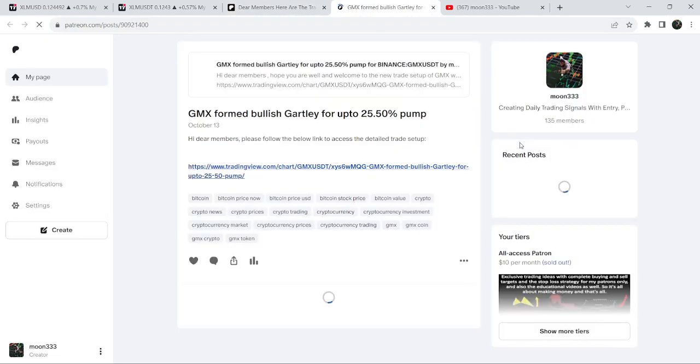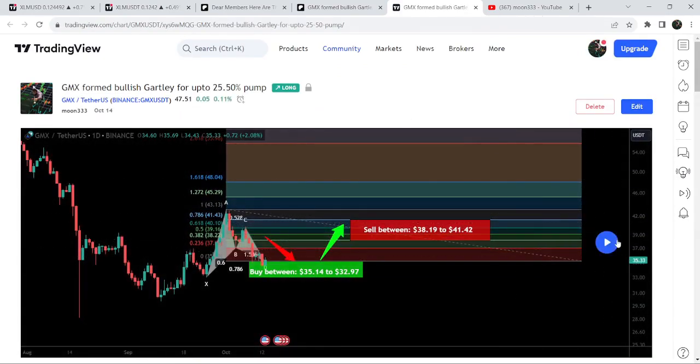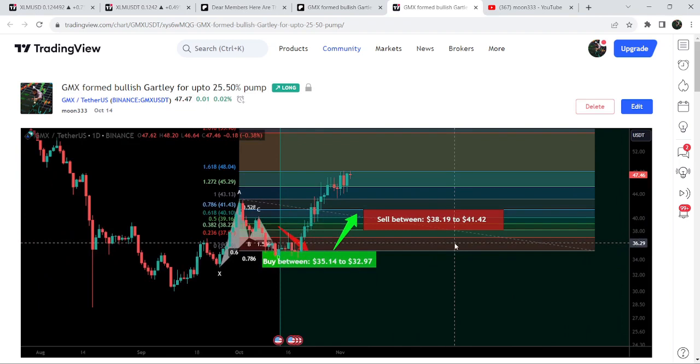If you would like to verify any trading signal — for example, there's a trade setup for GMX — you just need to click on the link and it will take you to the TradingView chart. There is a play button available on every chart. You need at least a free account on TradingView to use this; you can create one using the link in the description. After clicking this button it will show you how the price moved after sharing that trade signal — it rallied very well beyond the sell targets defined after the Fibonacci sequence of a Gartley pattern, a bullish Gartley pattern. I shared this move on the 14th of October 2023 with my members.